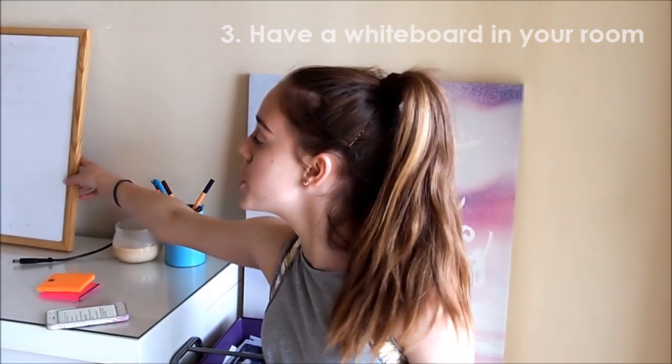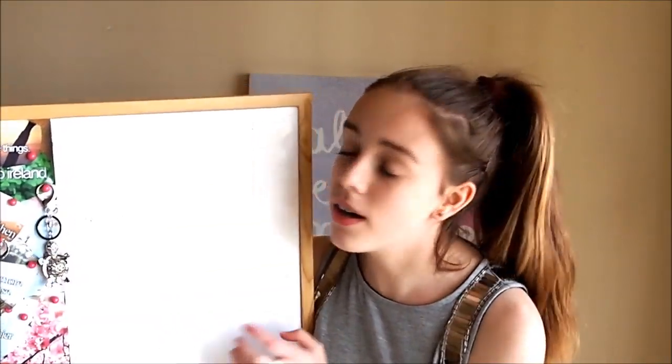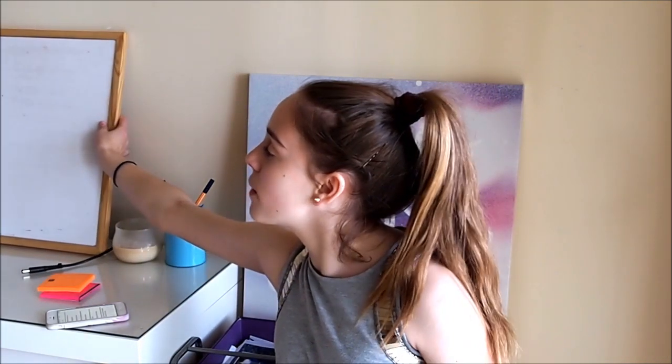I just love post-it notes, so I would really recommend them. Have a whiteboard in your room — I purchased mine from Officeworks. Just personalise it, make it look fun, but having a whiteboard is a really good way to plan out your week, especially when you're busy. It's a really good idea to keep your mind in a better organised fashion, so you can get your assessments and homework done faster.